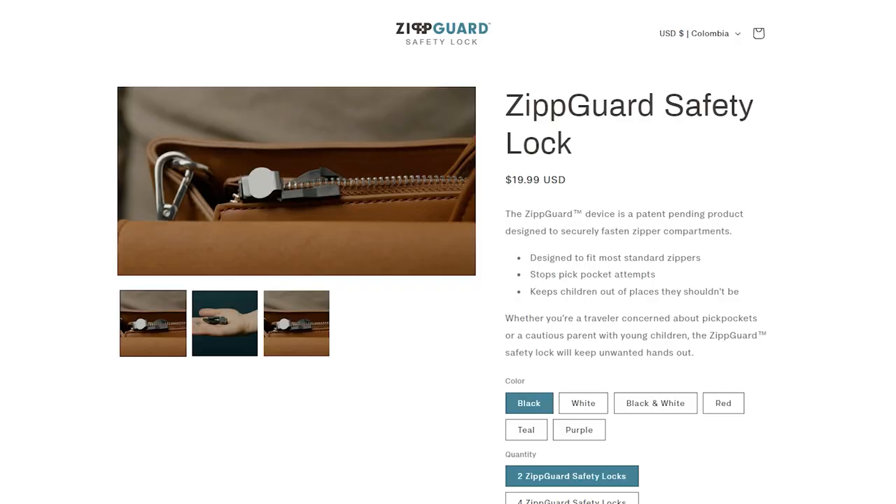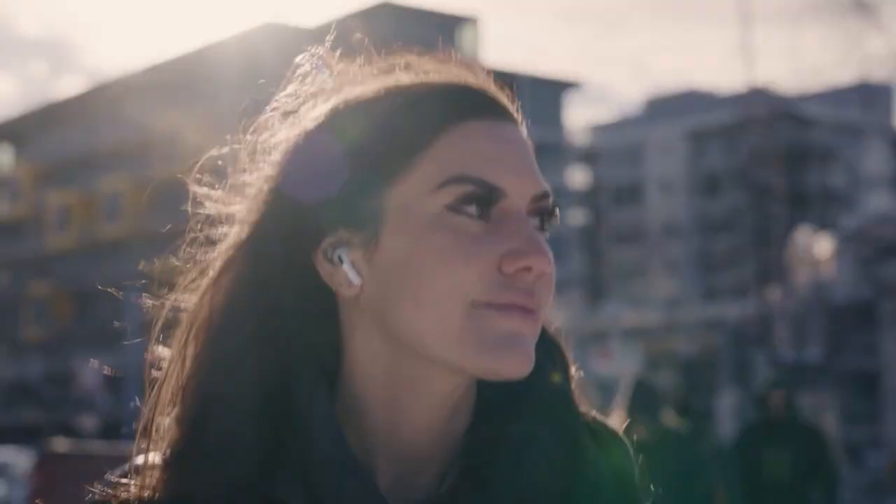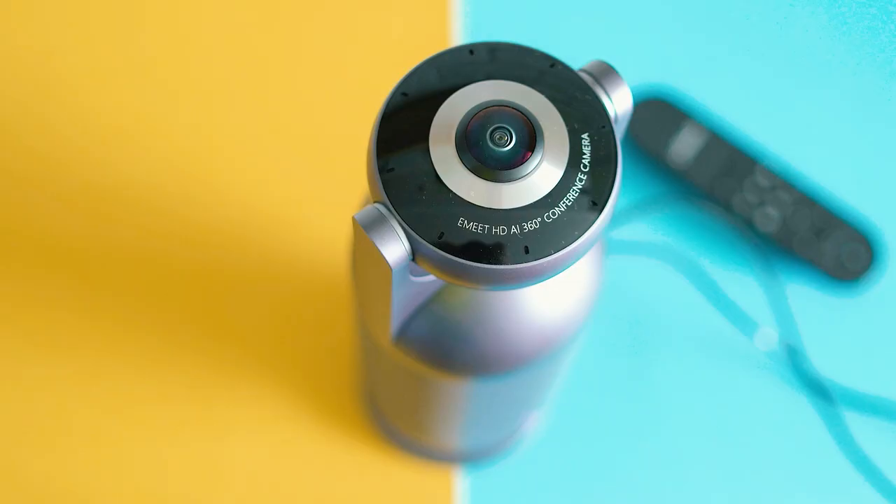After three years of design, you can get a set of two locks for just $18. Travel worry-free and enjoy peace of mind.